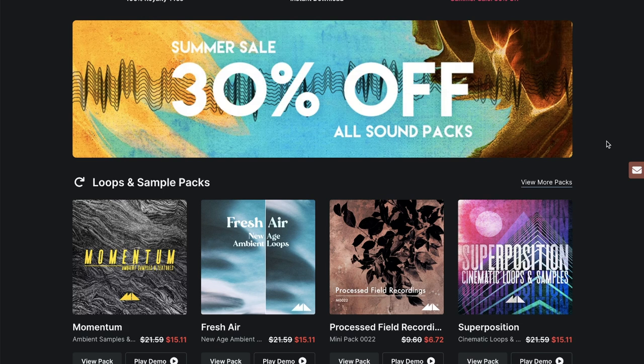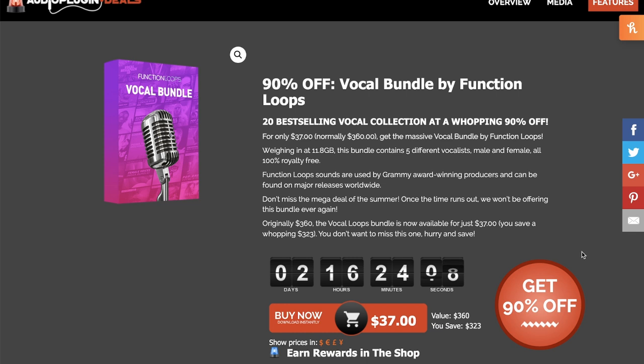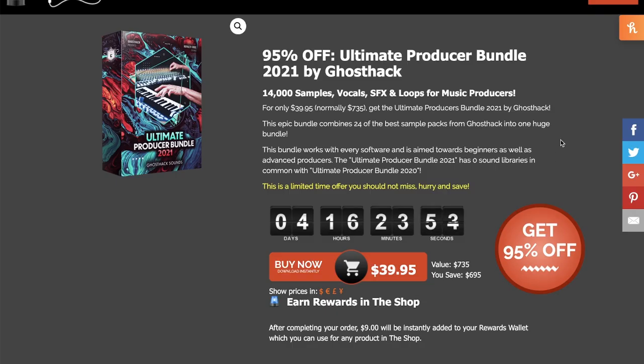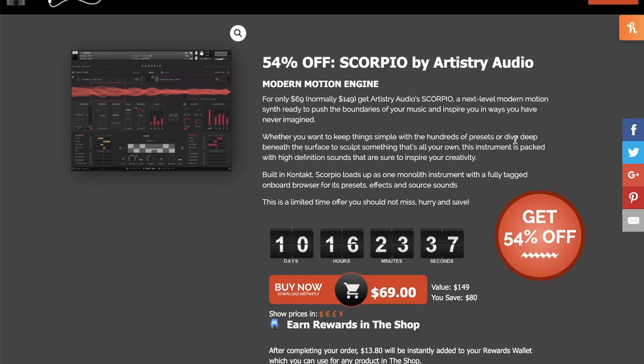Mode Audio has got 30% off all sound packs for their summer sale going on right now. Over at VST Buzz, you've got another week and a half to get 50% off Phase Plant by Kilohertz — normally $199, grab it now for $99. Audio Plugin Deals has got 90% off a vocal bundle by Function Loops for just $37. They've got Looperator by Sugar Bites for just $49 for the rest of the weekend, 95% off Ultimate Producer Bundle by Ghost Hack for $39.95, 64% off the Dronar Bundle for just $39.99, and 54% off Scorpio by Artistry Audio — normally $149, grab it now for $69 for the next week and a half.